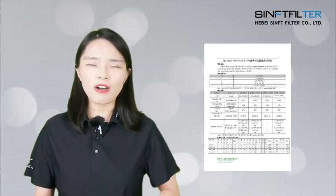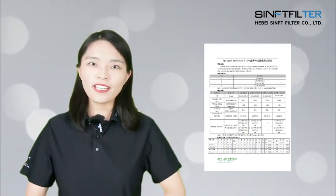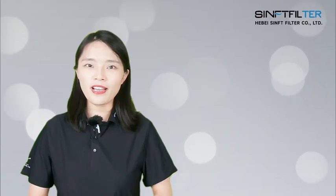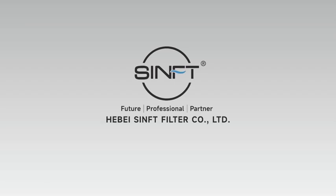With volume increased 15% in one minute and 10% over five minutes, our filter element is fully qualified. Any lubricating oil can only be recommended if it has a low foaming tendency. We will continue to work hard in the filtration industry to provide you with quality filtration solutions. For more specific information, please visit Sinft's official website. See you next time.